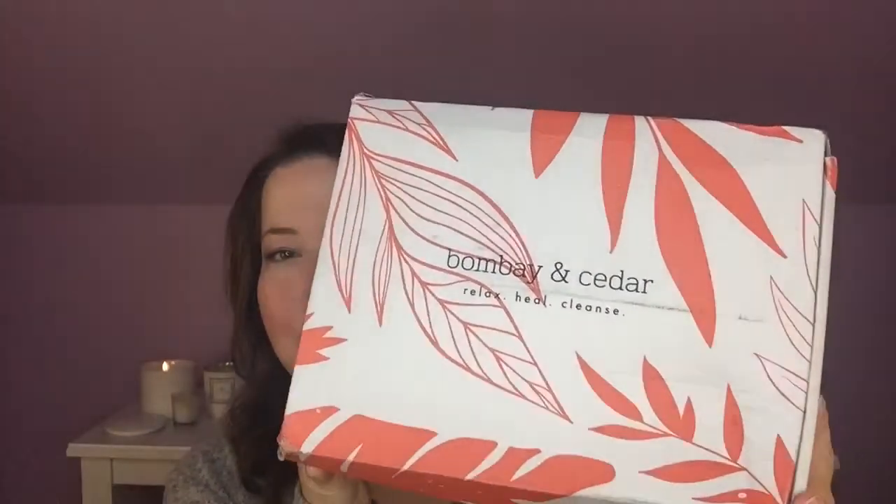Hi everybody, welcome back to the channel, and I'm so glad you're here today. I have the December Bombay and Cedar box that it looks like maybe somebody stepped on at my post office. This is a little the worst for wear, and it's even playing peek-a-boo on one of the ends. Now these still feel pretty tight, and it's very heavy, so I think probably everything is still in it, but kind of anxious to get in here and check it out.